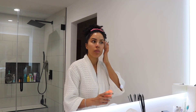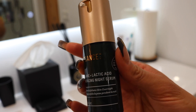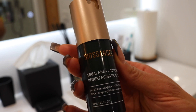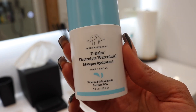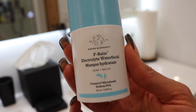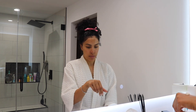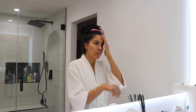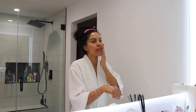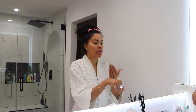I usually go in with the Squalane Lactic Acid Resurfacing Night Serum by Biossance, but my esthetician told me I don't really need any exfoliation after the facial she gave me, so we're going to hold off on that for now. I'm going to skip to one of my favorite moisturizers, which is the F-Balm Electrolyte Water Facial Mask. This can actually be used as a normal daily cream. This mask is so good — if you ever feel dehydrated after drinking the night before, I always use this as a regular facial moisturizer the next day. You guys have to try it.